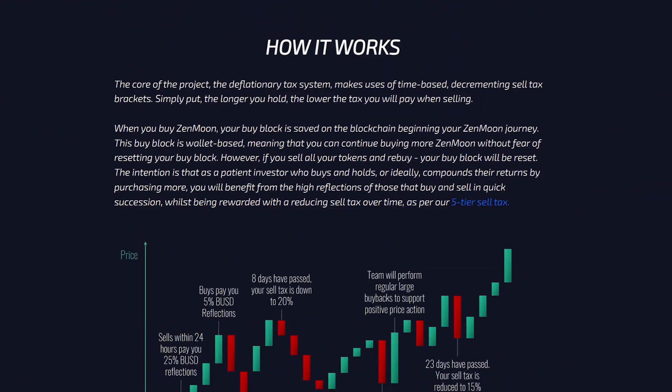The core of the project, the deflationary tax system, makes use of time-based, decrementing sales tax brackets. Simply put, the longer you hold, the lower the tax you will pay when selling.